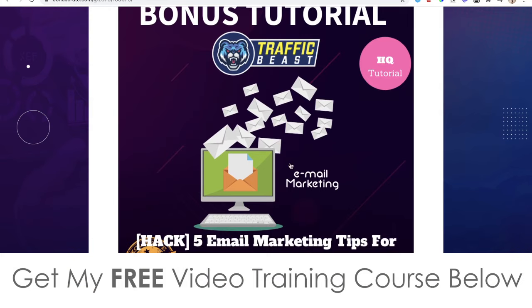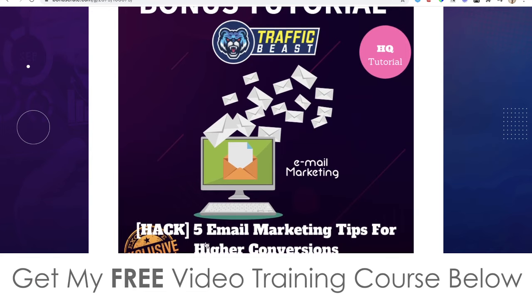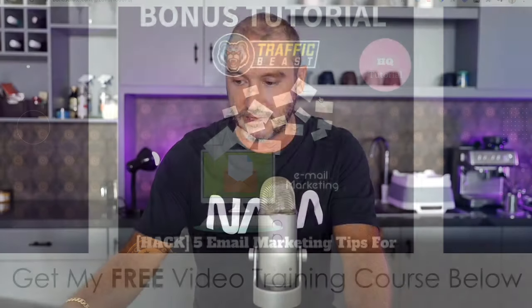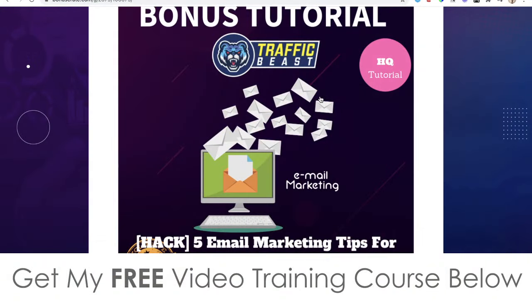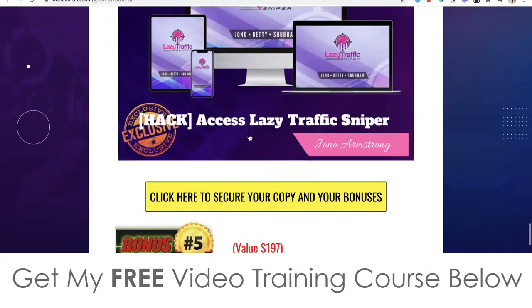Bonus number three, also completely free when you pick up Traffic Beast through any of the yellow buttons on my bonus page: I'm going to give you five email marketing tips for higher conversions. The idea behind Traffic Beast is that you'll be building up your own email list, and unless you know how to do email marketing you might fall flat. This bonus will help you get your conversions better so more people will be buying from you.